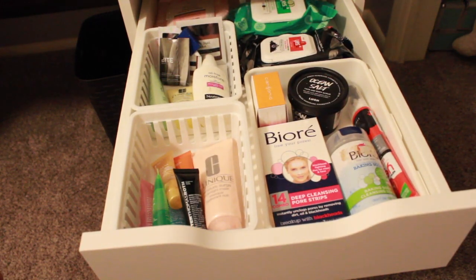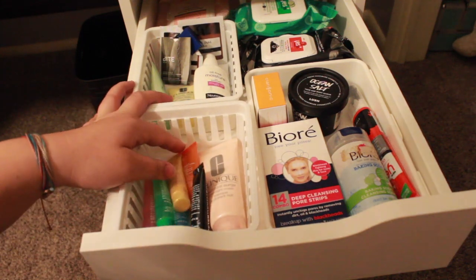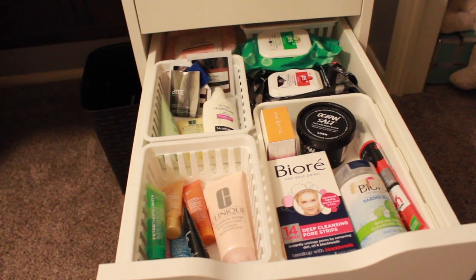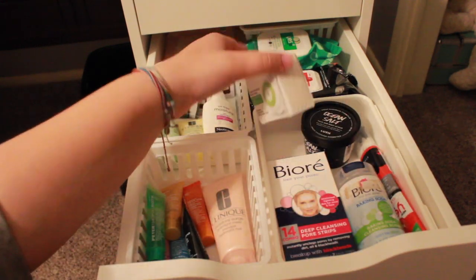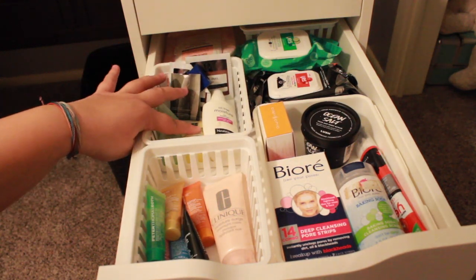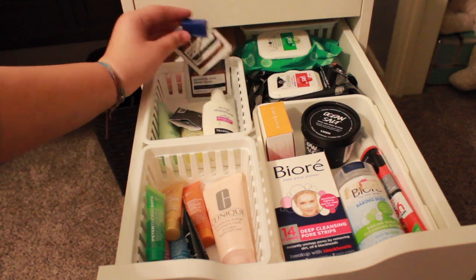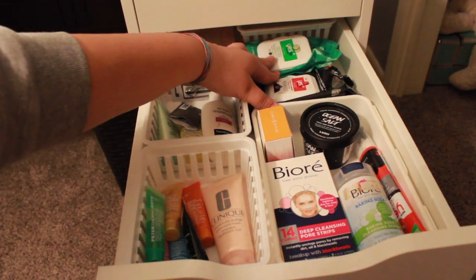This is my skincare drawer. Here we have face masks — these are just a bunch of minis. Sorry, my card was full, I just have a loud mouth. Anyway, over here we have pore strips, scrub mask, scrub, an extra Clarisonic brush head, and then over here we have cleanser, moisturizer, sunscreen, lip balm, lip scrub, and then we have some snail cream that I use under my eyes. And we have two Yes To wipes — this is Yes To Tomatoes and this is Yes To Cucumbers.